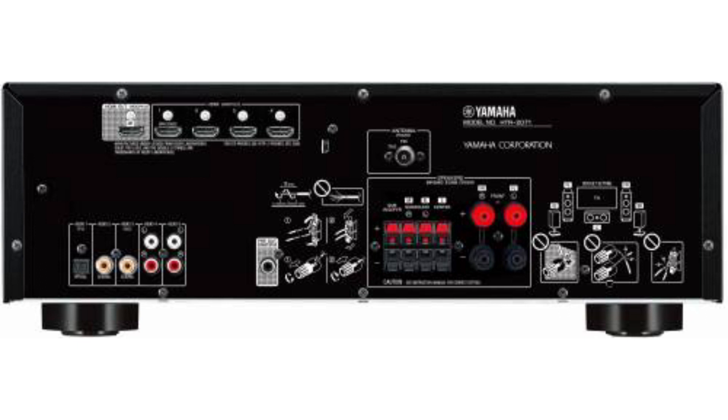It has four HDMI input ports, each compatible with 4K passthrough, and one HDMI out with ARC. It also has one optical port, one USB port, two S/PDIF ports, and an FM/AM tuner, but no Bluetooth or Wi-Fi connectivity.